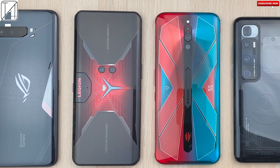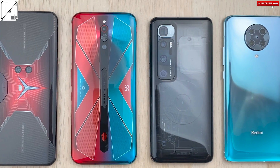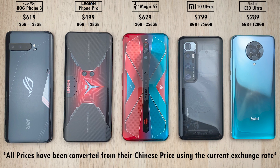These are five of the latest and greatest smartphones of 2020, two of which house Qualcomm's latest Snapdragon 865 Plus processing chip, two house the predecessor's Snapdragon 865 chip, and one of them the brand spanking new Dimensity 1000 Plus — that being the cheapest phone all the way on the right, the K30 Ultra.